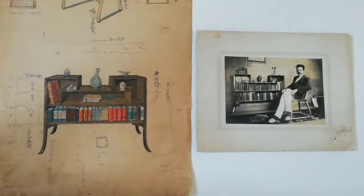My name's Simon Olding and I'm Director of the Crafts Study Centre at the University for the Creative Arts. We're currently setting up an exhibition called The Leach Pottery, 100 years on from St Ives, and it celebrates the centenary of the founding of the Leach Pottery there by Bernard Leach and Shoji Hamada.